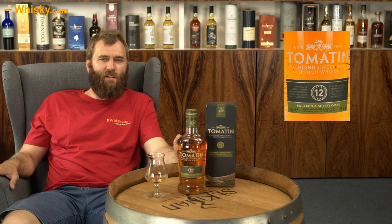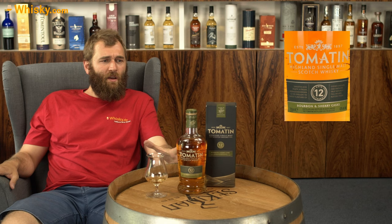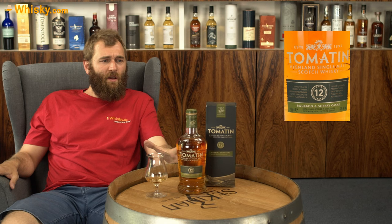It is beginner-friendly. If you have a friend who might be interested in Scotch, you could serve them a Tomatin 12 years and that would be a good idea. That was my take on the Tomatin 12 years. Thank you very much for watching and see you next time.